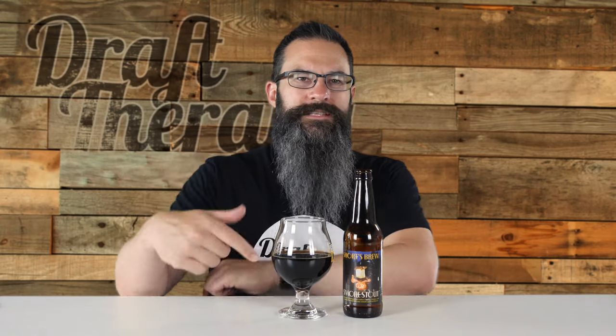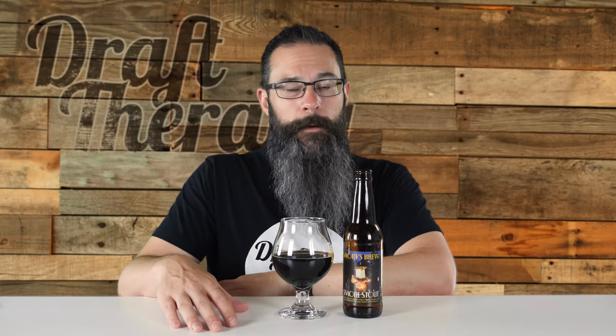Alright friends, that has been S'mores Stout from Shorts Brewing Company. Have you had a chance to try this, maybe even around a campfire? What do you think — am I spot on, am I totally off base? Let me know in the comments down below. And while you're down there, if you like beer, you might want to subscribe and click that bell because I'm here talking about beer — mostly Michigan beer — always twice a week on Tuesdays and Thursdays, and it's always free for viewers just like you.